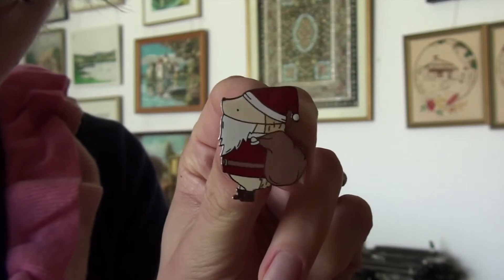First off is this pin by The Clever Clove. It features their signature hedgehog, Henrietta, in a Christmas outfit. I got this for Christmas. It is so cute.